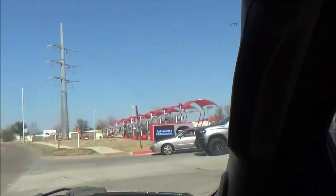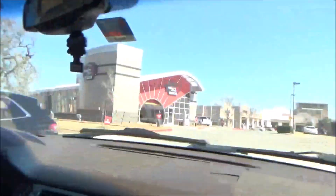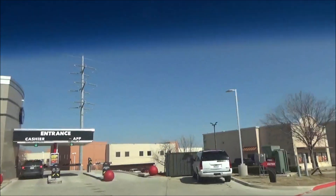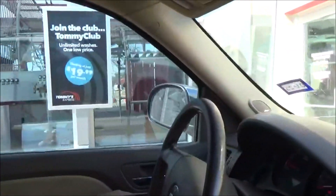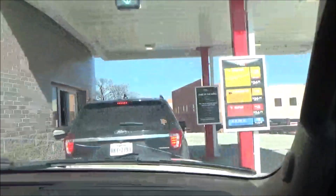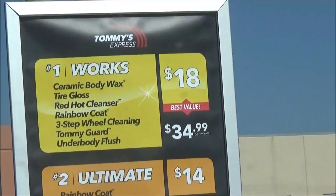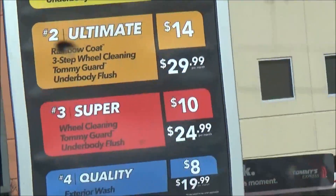Oh, look at those gas prices, YouTubers — it's expensive! And that's the exit, let's go in the opposite way, just for fun — just kidding, YouTubers. All right, let's go in the cashier lane. This is great for COVID safety since we don't have to touch the pay station. Here's the Tommy's menu: the Works wash is $18, the Ultimate is $14, the Super is $10, and Quality is $8.